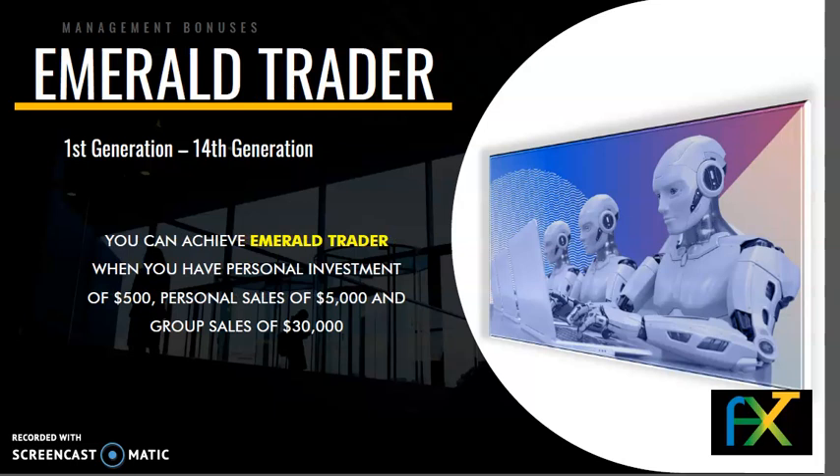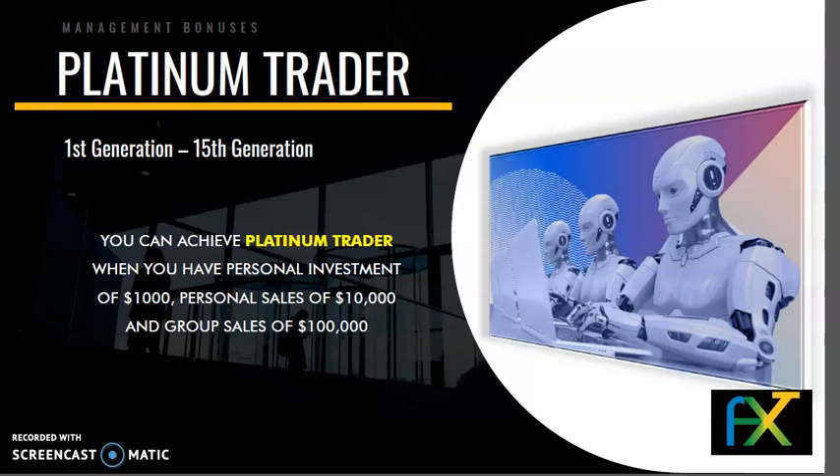Rank 5 — Emerald Trader: 1st to 14th generation. You can achieve Emerald Trader when you have a personal investment of $500, personal sales of $5,000, and group sales of $30,000. Rank 6 — Platinum Trader: 1st to 15th generation. You can achieve Platinum Trader when you have a personal investment of $1,000, personal sales of $10,000, and group sales of $100,000.